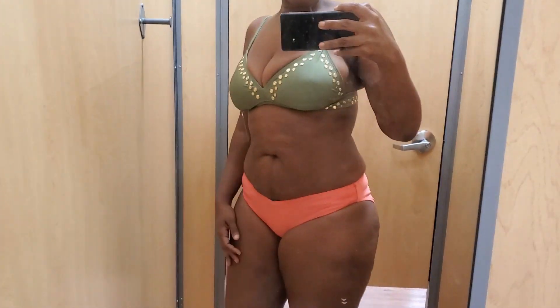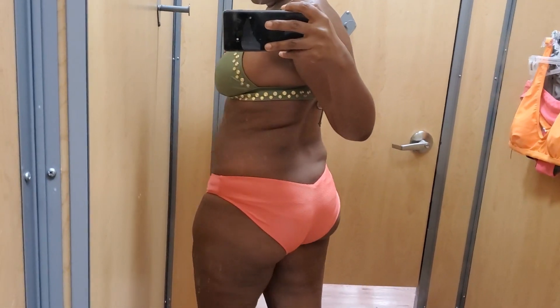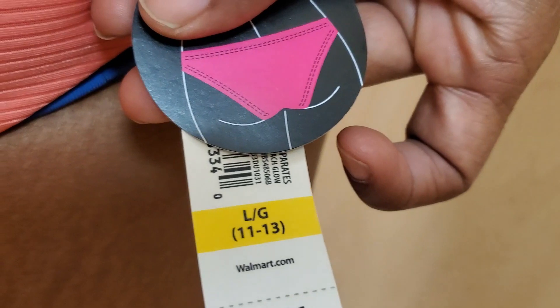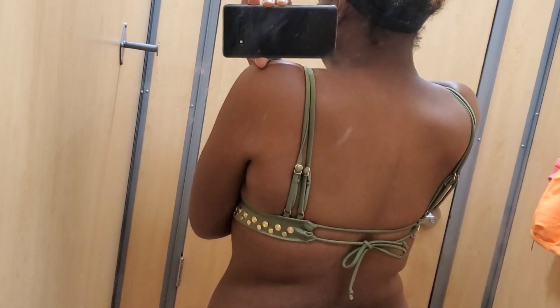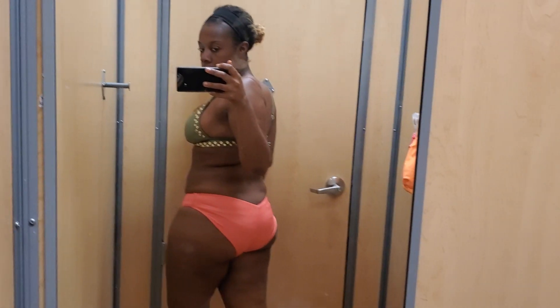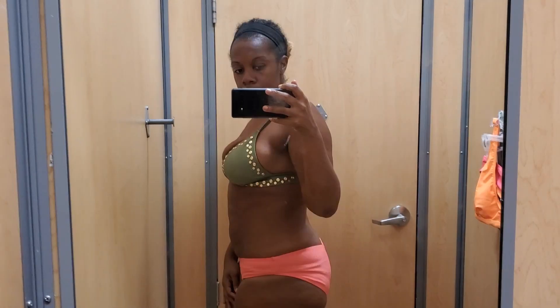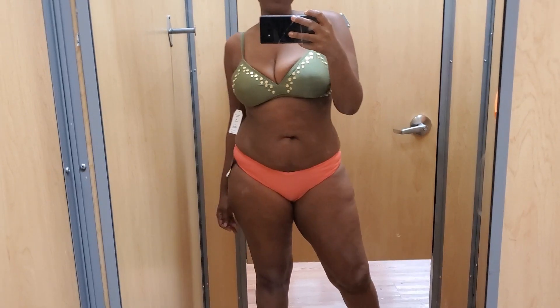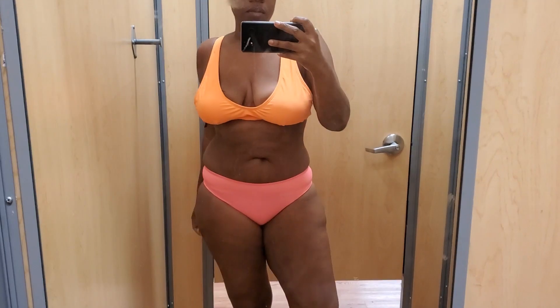This next bikini didn't go together as a set but I put them together because I liked the colors — they complemented each other very nicely. The top is a nice olive green with gold studs, size medium, and I paired it with a ribbed peach bottom in a size large. They fit quite well. I didn't end up getting this top or bottom set, and you'll see towards the end why.